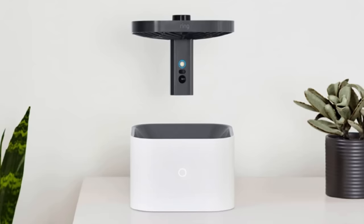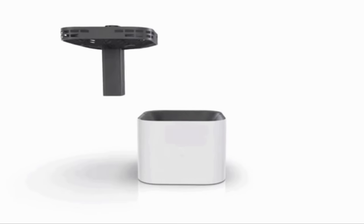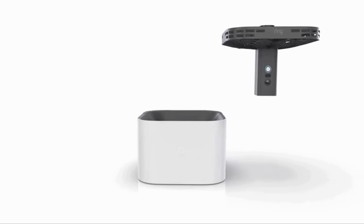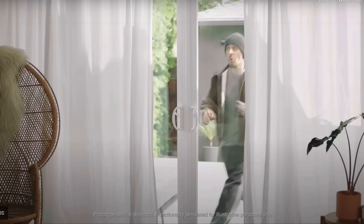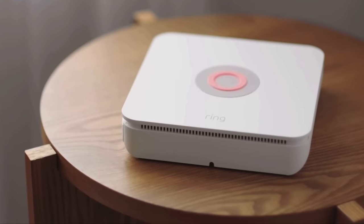And finally, number 1 — our hottest item for CES 2023: the Ring Always Home Cam. A new kind of camera, the Ring Always Home Cam is a first-of-its-kind flying indoor security camera for your home that flies along custom flight paths so you can see what's happening around your home no matter where you are. Get better perspectives and see what's going on in 1440x1440 HD video, with a built-in LED that automatically lights up the path when recording at night or in dim environments.